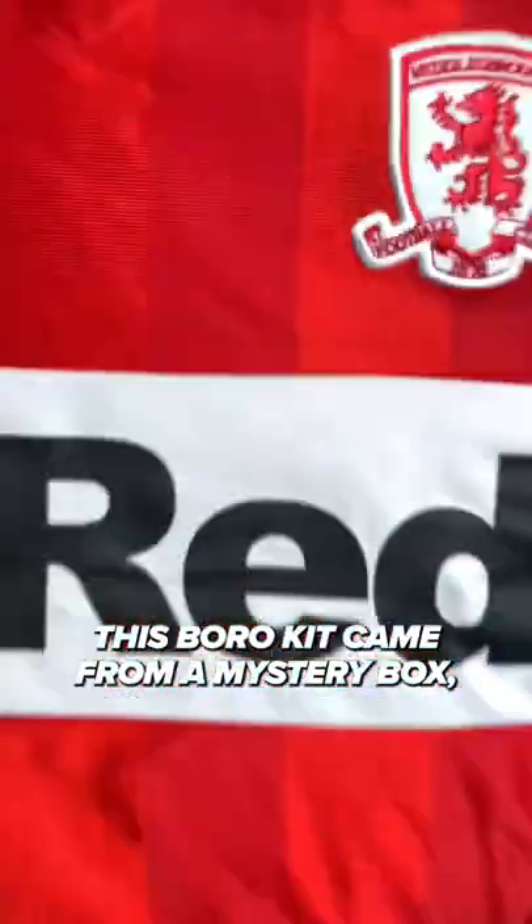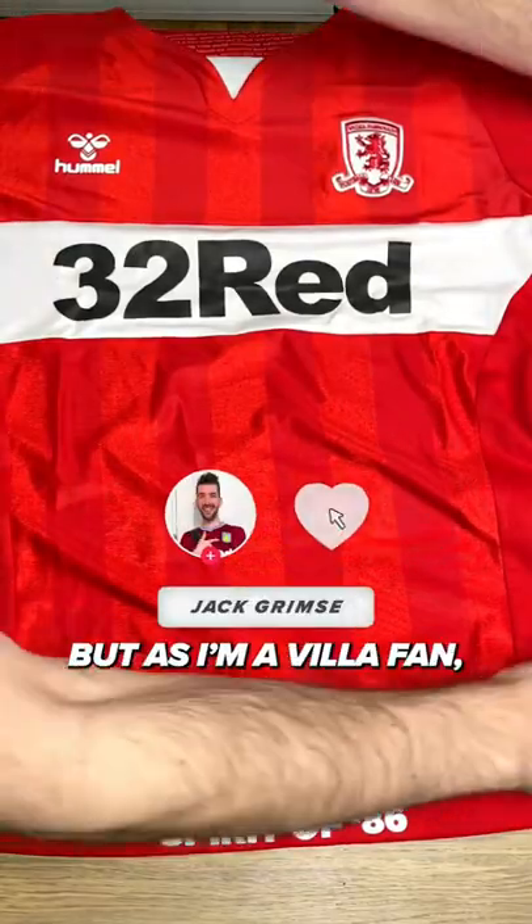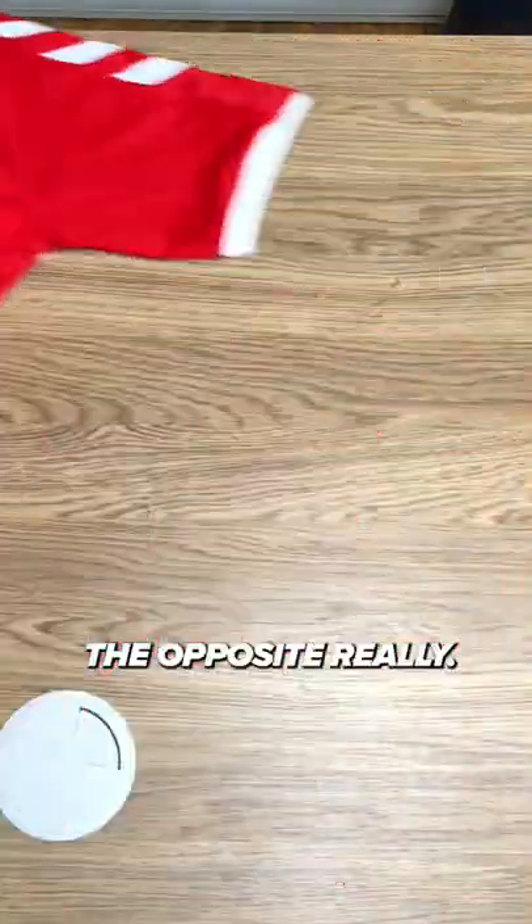Middlesbrough 2018-19 home kit review. This Boro kit came from a mystery box, but as I'm a Villa fan, I'll never wear it out of the house. That's not to say it's a bad kit — the opposite, really.